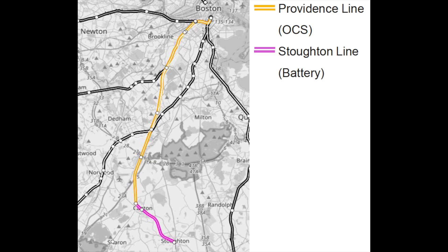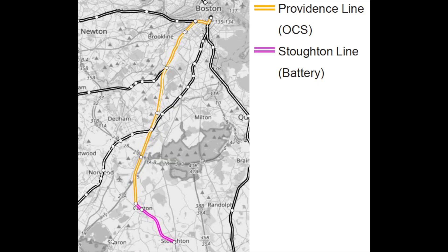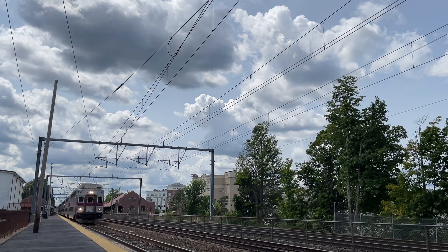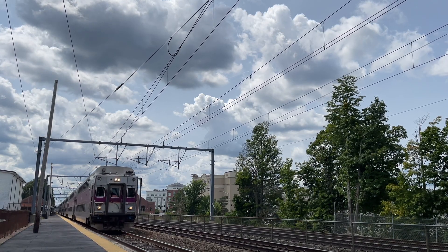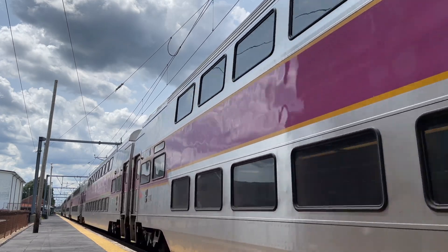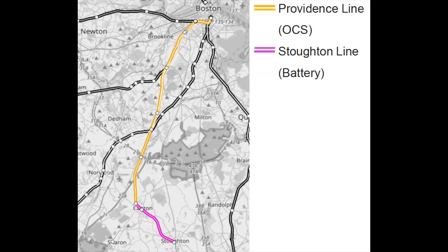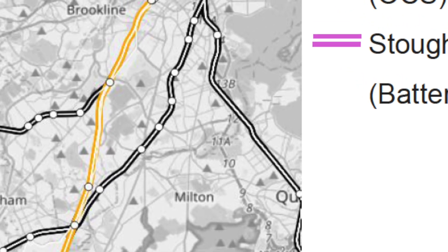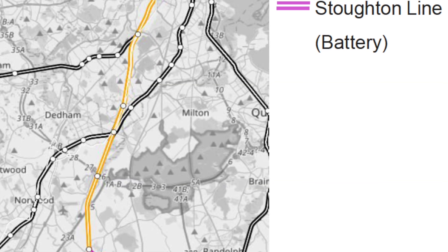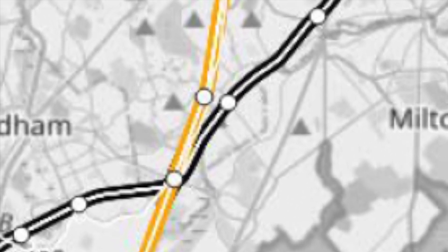For Phase 1, the MBTA would begin with electrifying the Providence-Stoughton Line. The service goal is to offer trains every 30 minutes from South Station to Stoughton and Providence, and every 60 minutes to Wickford Junction. During off-peak hours, service on the Stoughton branch would run every 60 minutes. An advantage of this line is that it is already fully wired with overhead catenary for Amtrak's Northeast Corridor trains, meaning relatively few infrastructure upgrades are needed. Changes would include a new potential substation at Roxbury and a new electrical maintenance facility at the Regal Yard in the Hyde Park neighborhood.